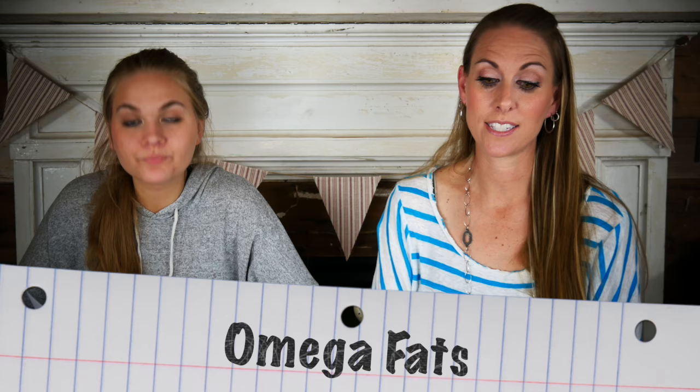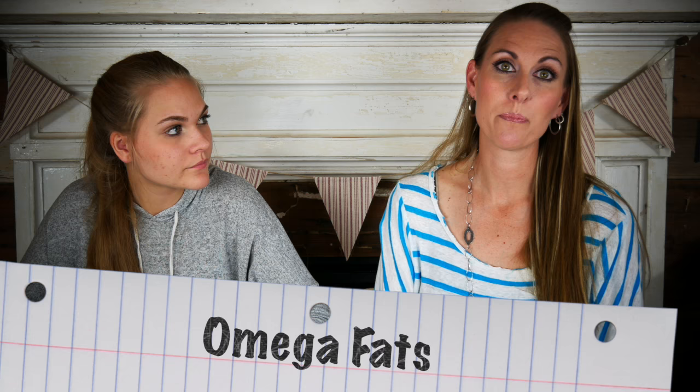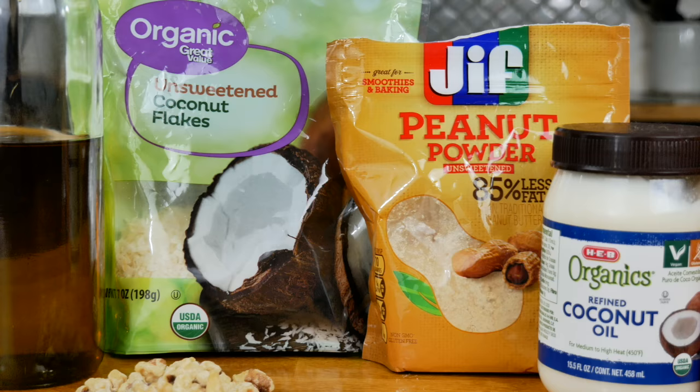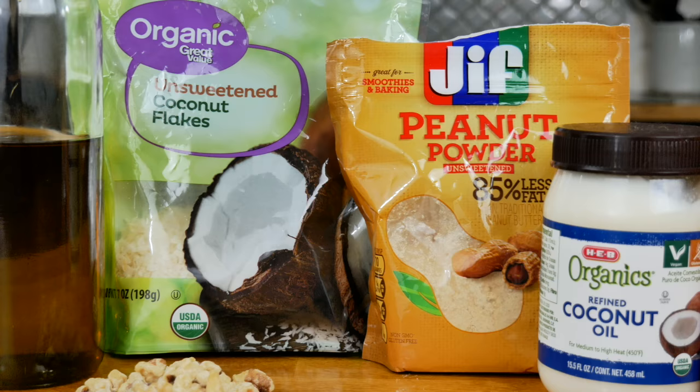The next thing is omega fats. These are important because they help your hermit crab's nervous system and exoskeleton, and they help process minerals such as carotenoids. Some examples of omega fats are coconut, walnut, fish skin, olive oil, seeds, and peanut butter. A fun fact about seeds: you can get chia seeds, which they love, and you can also sprinkle them in your substrate. With all the humidity in your tank, they'll actually grow into plants, which the hermit crabs like as well.